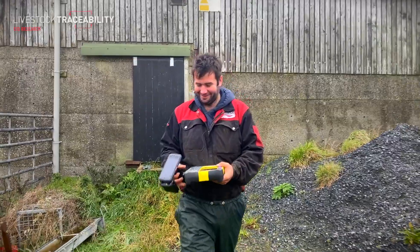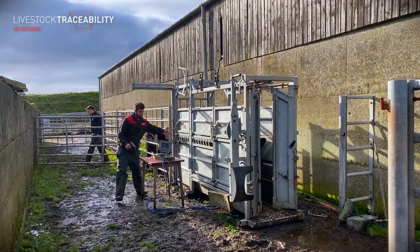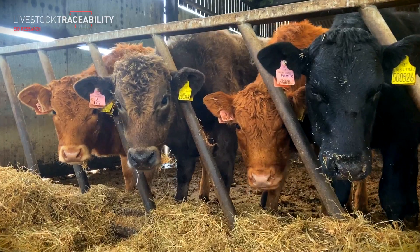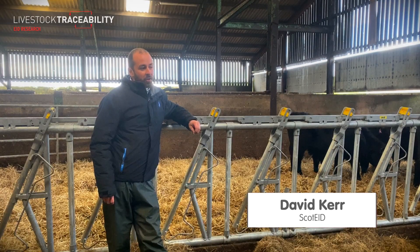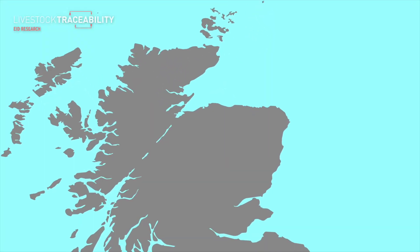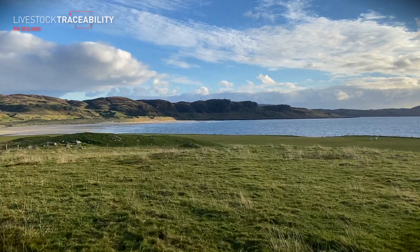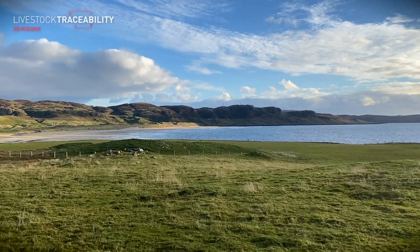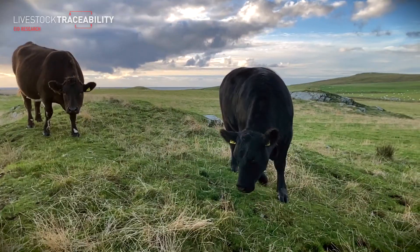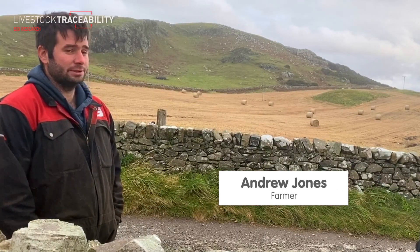Andrew has been using Scott EID since the spring of 2020. He calved 60 calves and put a pink UHF tag in every animal as its secondary tag. He's now moving to put management tags in the rest of his cattle. We're on a cool farm here on the west side of Islay — about 1,500 acres of land, around 65 cows to bull this year, shooting 800 yards to the top and growing about 80 acres of cereal as well.